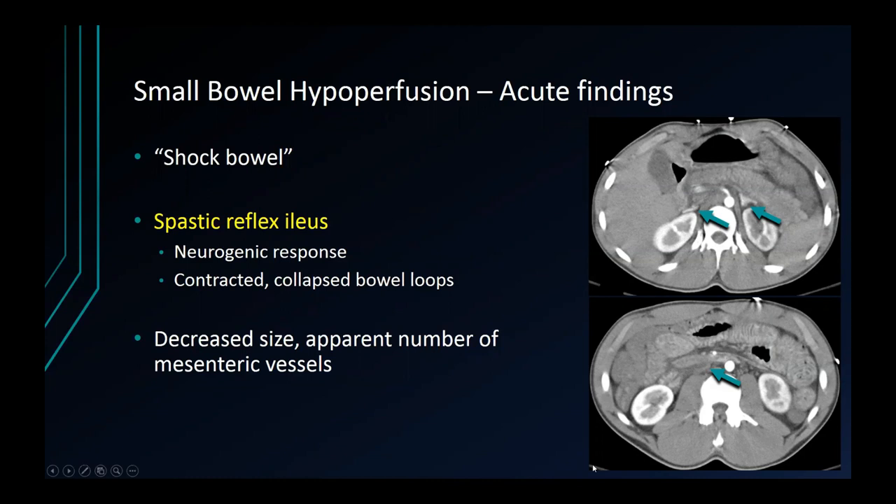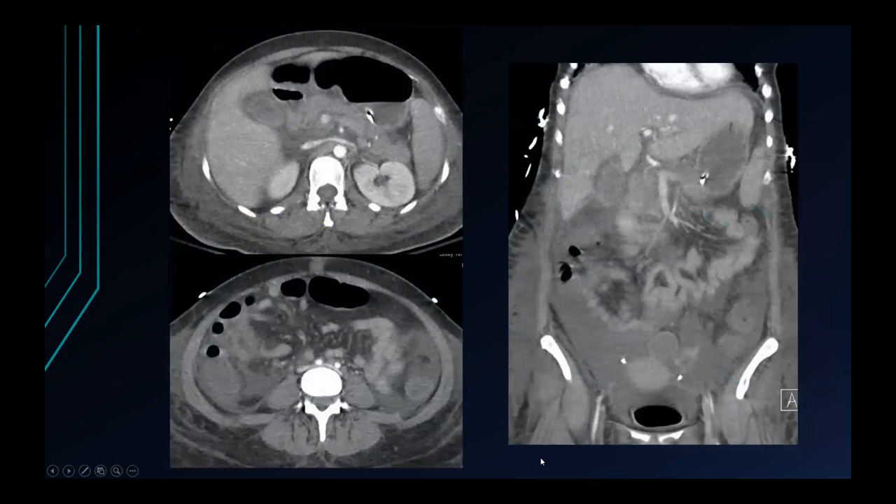There's a patient with a more classic hypoperfusion complex with a flat IVC, hyper-enhancing adrenal glands, and both hypo and hyper-enhancing small bowel. Here's another case to demonstrate the spastic reflex ileus as a manifestation of hypoperfusion.